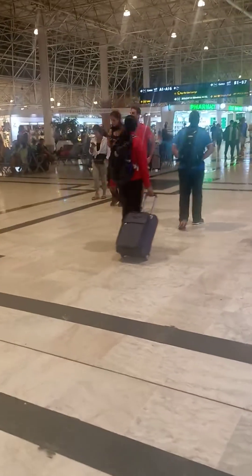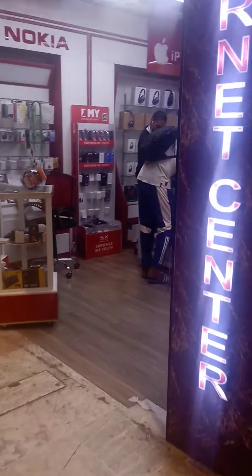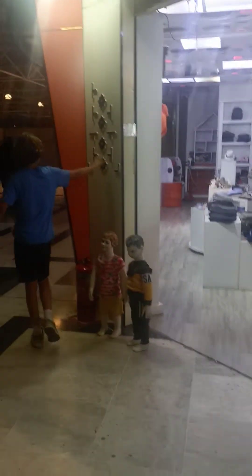These are the shoes. This is the electronics section. The pharmacy is also here. So that was a short look of this Addis Ababa Airport. Thank you.